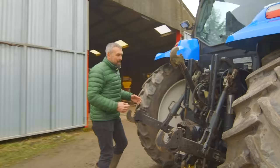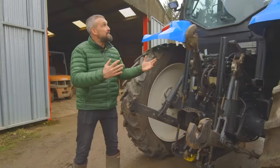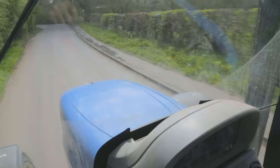The back of the tractor. This is where we connect all the implements. This is called three-point linkage — one, two, three. This goes down and picks the machinery up at the back. And this is my tractor. Thanks, Andy.